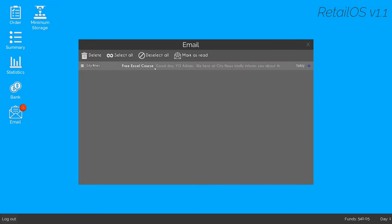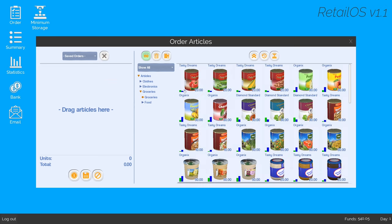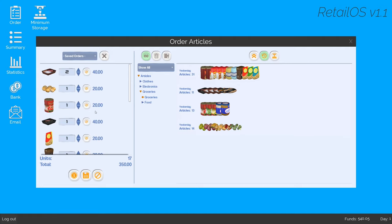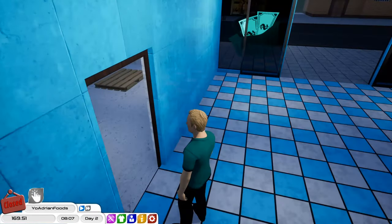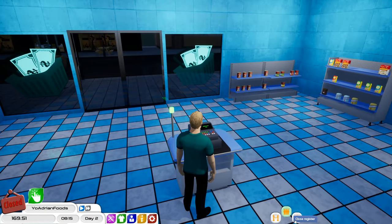Now we have an unread email as well. We're informed about the free Excel course starting tomorrow. Day two - we expect the encounter segment in the city is going to increase during the four days of the event. We therefore advise you to seize the moment and invest in the opportunity. Okay, so let's go ahead and order some more articles. Looking at order history, about $350 worth of stuff was actually sold today, so let's go ahead and order those. We'll log out of here and request a delivery.